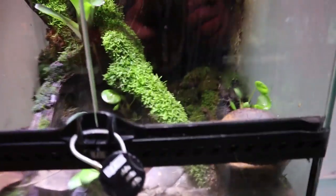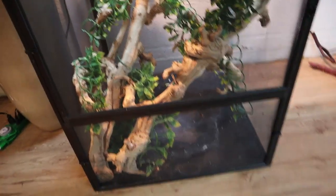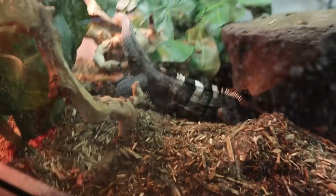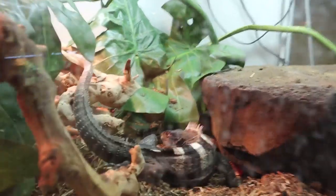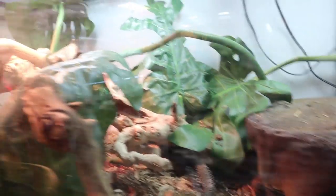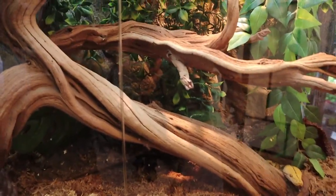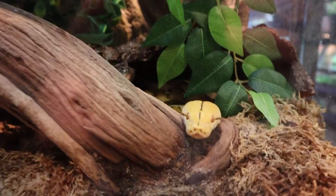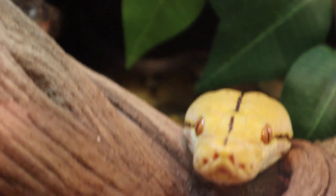Bumblebee dart frogs — these are awesome. The veiled chameleon, oh there it is, look at how cool that is. And this dude right here is massive — reticulated pythons in here. Look at that dude, come closer and I'll bite you in the face — that's what he's saying.